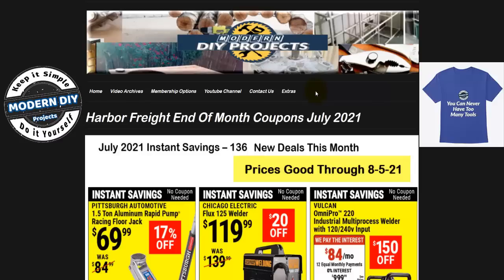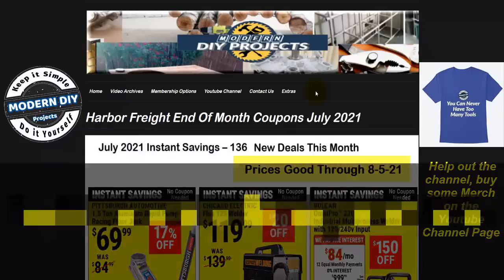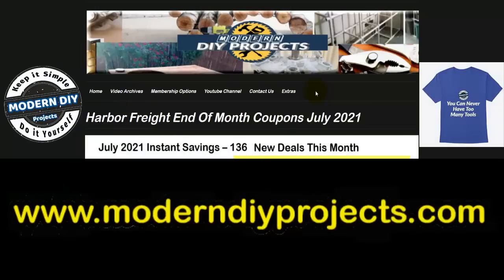Hello everyone and welcome. Today we're going to be looking at the latest Harbor Freight coupons for the end of July 2021. We'll be going through this flyer and looking to see which instant coupons will really save you money and which ones will not. I will also point out some tools to stay away from and point out which tools are good values that you should consider. If you can't see this flyer clearly due to the video encoding, you can always see it in high resolution at my website under the extras tab. That way you can better plan out your shopping list.